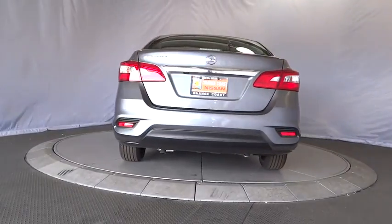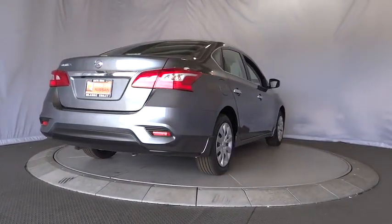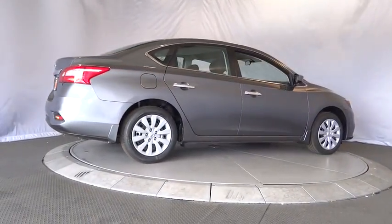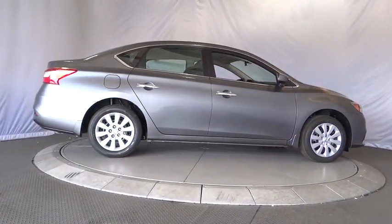Cruise control, front wheel drive, rear defrost, AM FM stereo radio, MP3 player, bucket seats, CD player, trip computer, power windows, passenger airbag.